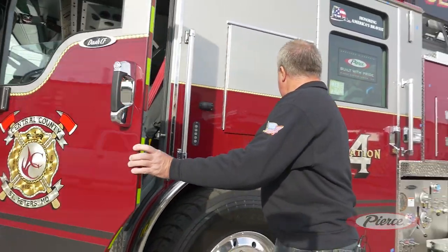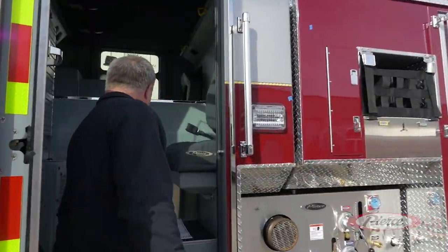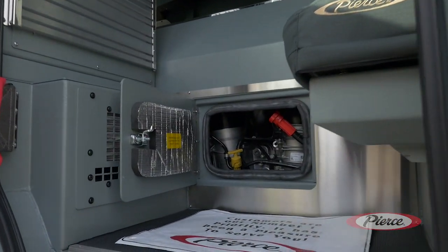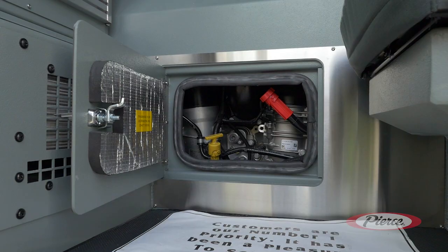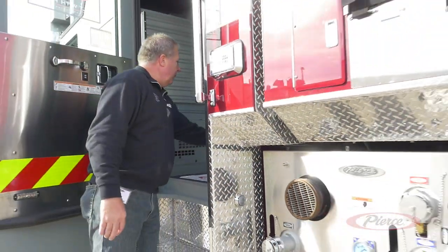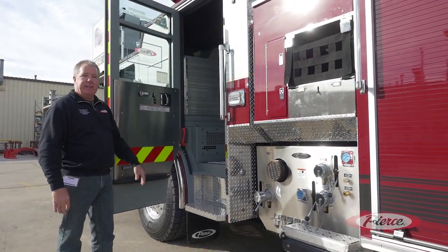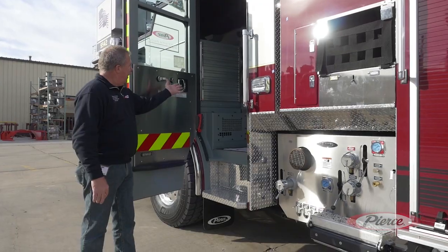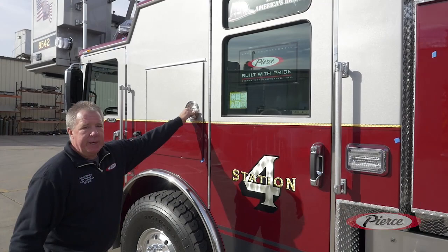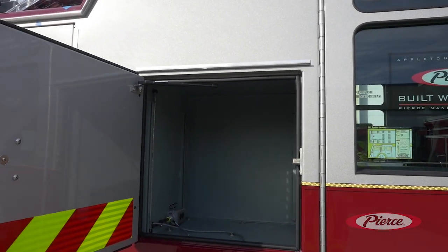Another reason we looked at these cabs is in the back seat — the engineer, when doing daily checks on the truck, can check the engine fluids without having to tilt the cab. And also with this cab, what we did is we removed the rear-facing seat and put in a compartment storage area for the engineer's turnout gear. He can store all his belongings in here.